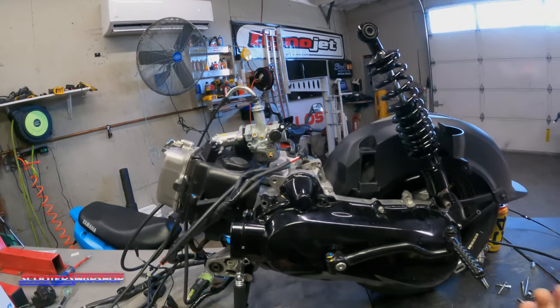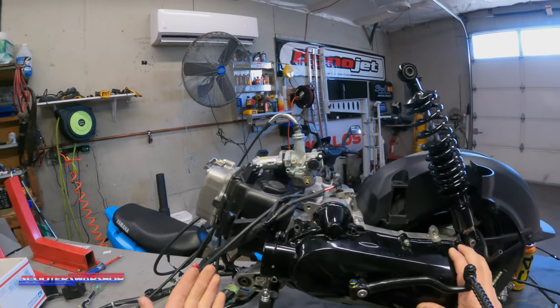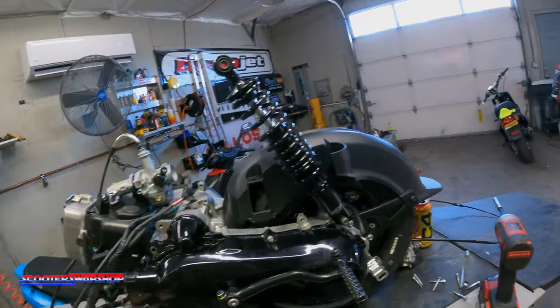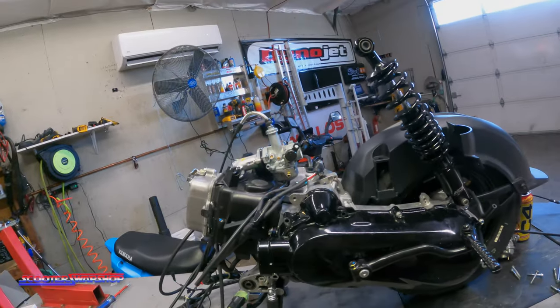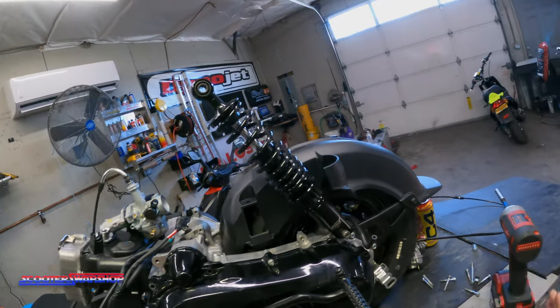Clutch engagement and regular maintenance as well. The main things you guys are going to want to do on these bikes while you own them is going to be your oil change, which is very simple — same theory as a lot of your Honda PCXs and GSXs. It's kind of the same theory for the most part. But this video is more or less to just show you all the components and what they do and why they're there.